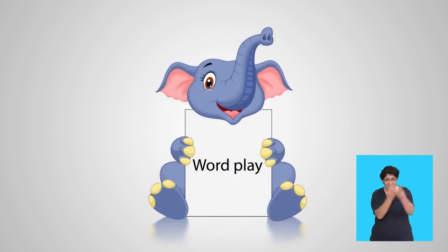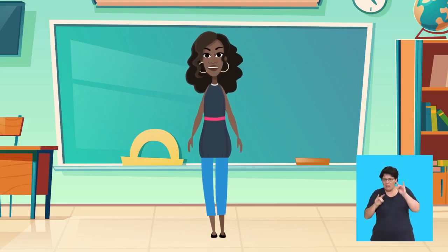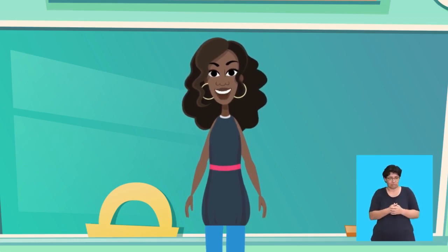Wordplay! Hello children! Have you ever wondered what creatures live under the sea? Let us learn about some of these wonderful sea creatures. I will name the creature and then describe it.